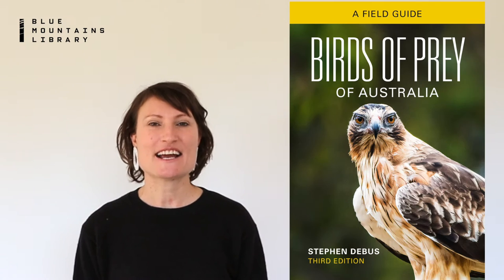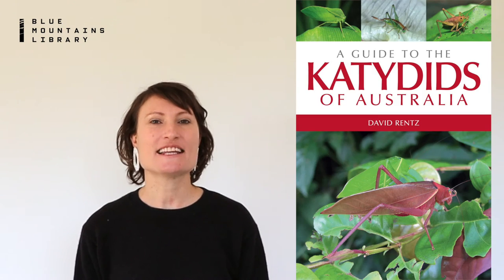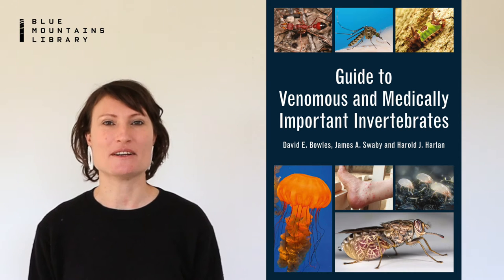birds of prey, dragonflies, butterflies, moths, the odd katydids, the perennial Australian favourite, the mosquito. And the not-to-be-missed guide to venomous and medically important invertebrates.